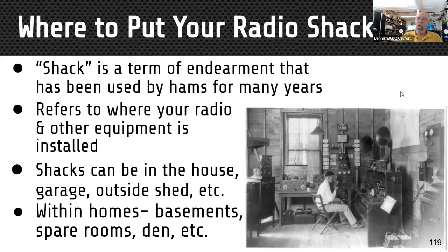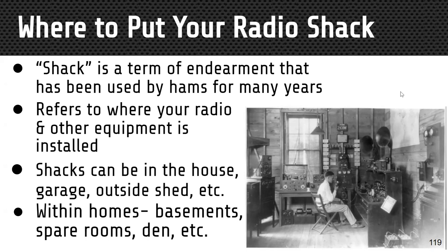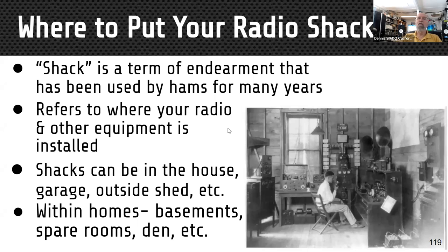Today we're going to talk about putting it all together and building your radio shack. Where do you put your radio shack? 'Shack' is a term of endearment that came from maritime: ships added a radio station by basically building a shack on deck, and that became the radio shack. It refers to where your radio and related equipment is located — it can be in the house, a garage, a shed.